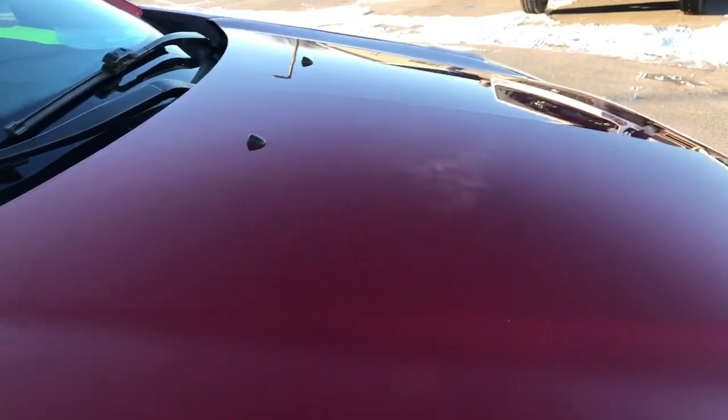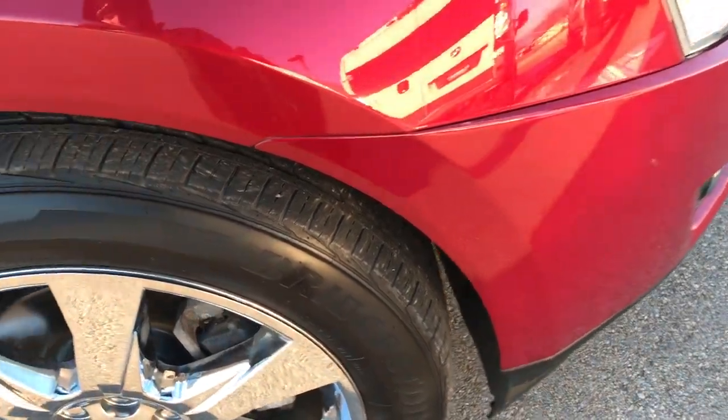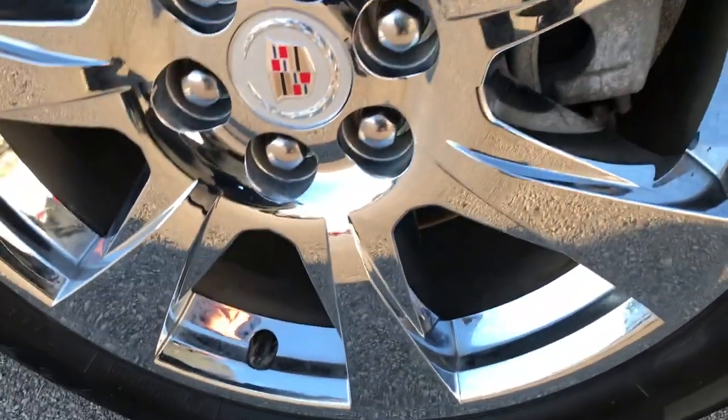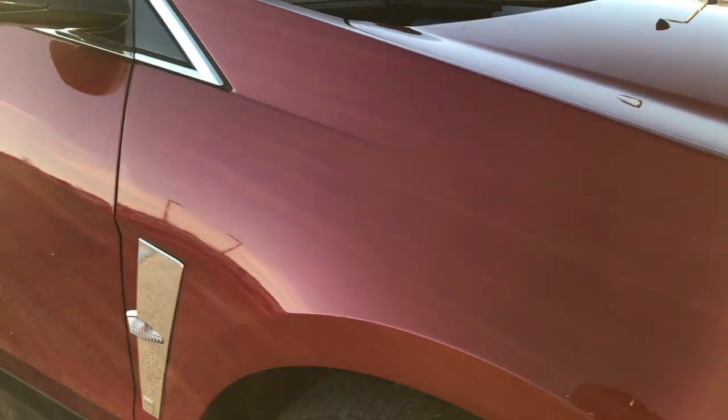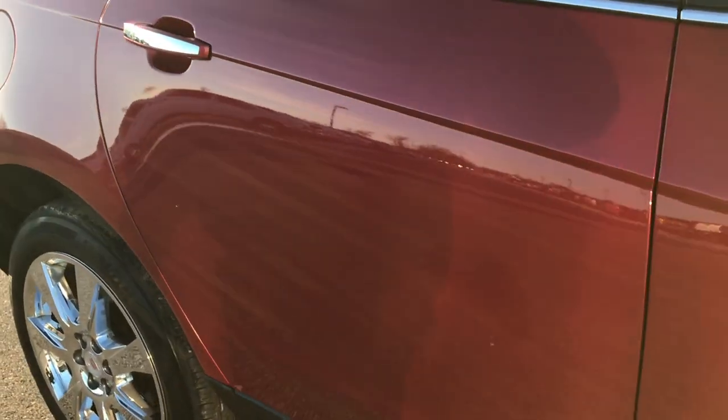I didn't see any dents or dings on that hood. The front bumper and valance is in really nice condition. On the passenger side rim, no scuffs or scrapes. As we go down this side of the vehicle, you can see just how clean the body is — how reflective and glass-like and mirror-like that paint is.